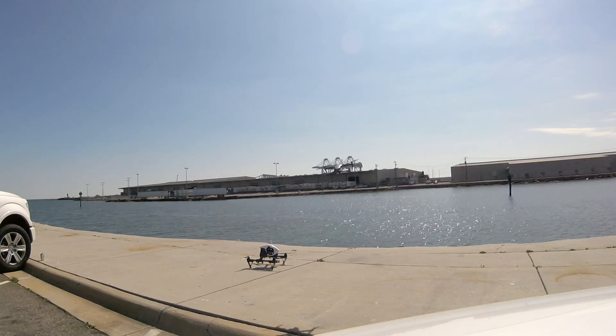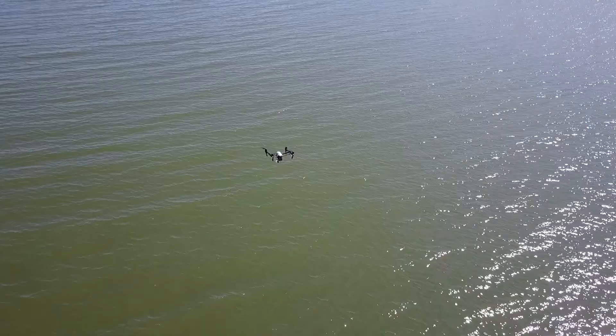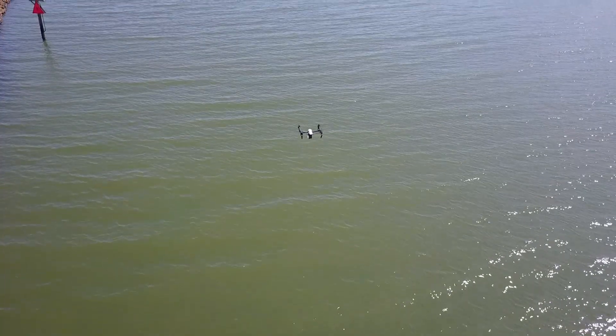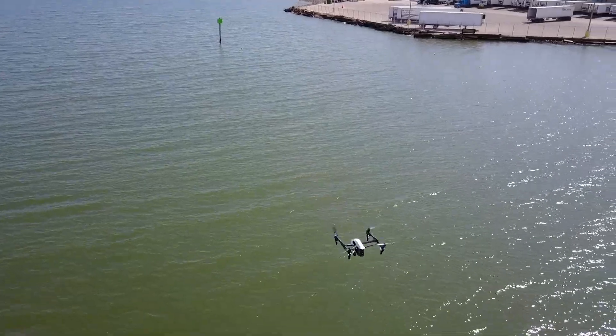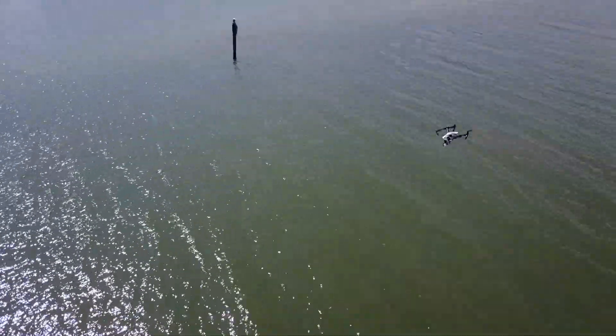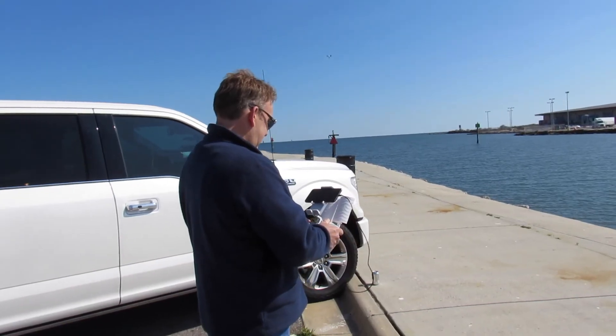It did take a little while to get set up because it was kind of hard to find the Inspire One drone on my screen, highlight it, and use the active track feature. Once we got set up it was fairly easy to follow. It did do some weird things — it kept hovering backwards and forwards if the Inspire One wasn't moving, and I actually almost crashed into the Inspire One right here.